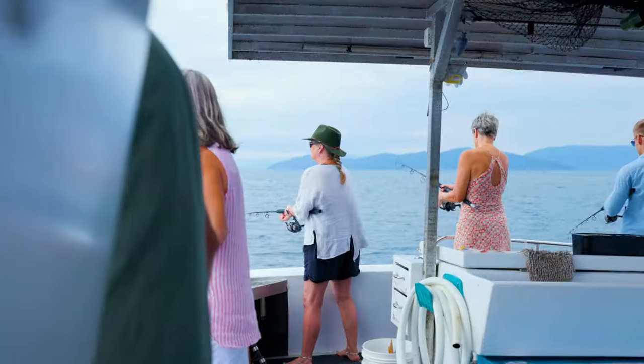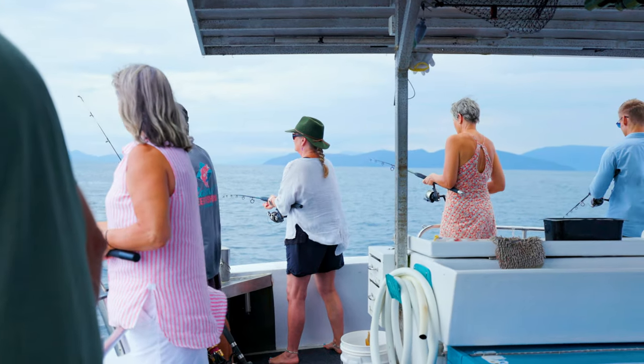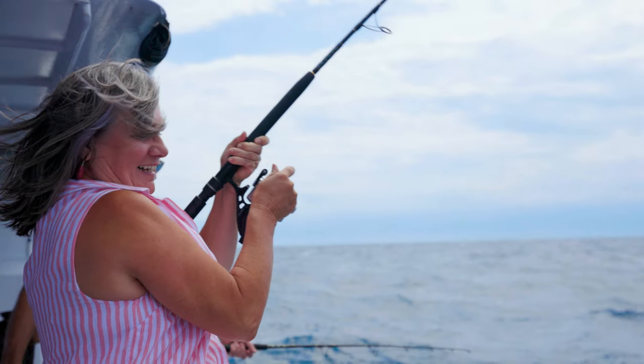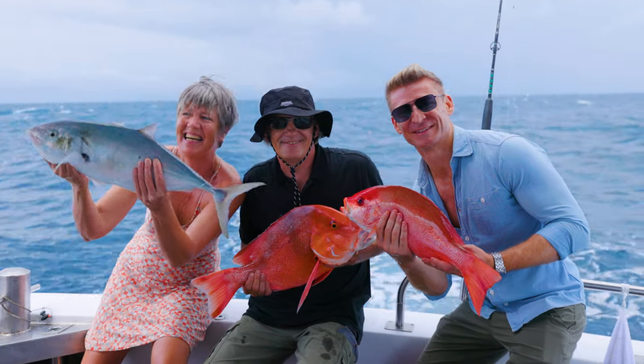We'll fish anywhere between 30 and 60 metres of water, using a variety of baits and techniques to land some of the magnificent species available on the Great Barrier Reef.